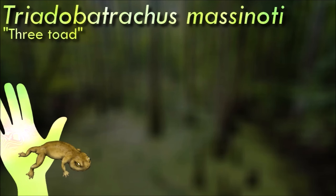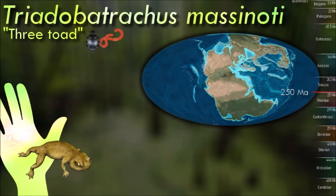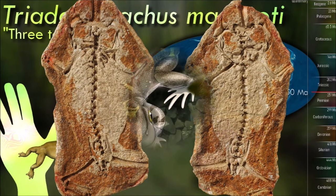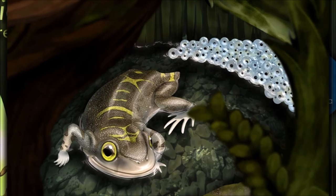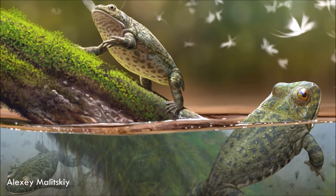Triadobatricus superficially resembles modern frogs — it had a broad head and a very reduced tail. Its skeleton had many features associated only with frogs among amphibians, including a very frog-like skull with big eyes and their characteristically elongated hips. However, it couldn't have hopped like modern frogs. Instead, it would have walked around on land more like a salamander, although it is unknown just how much time it would have spent on land in the first place.